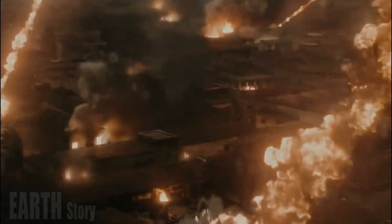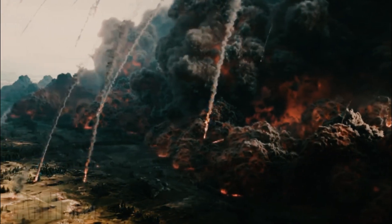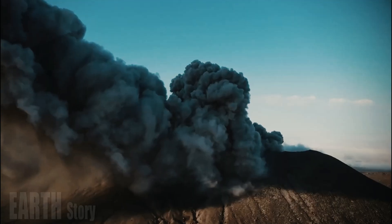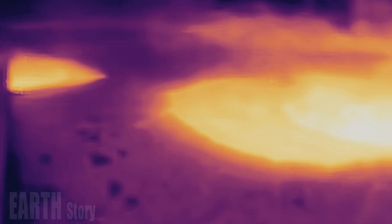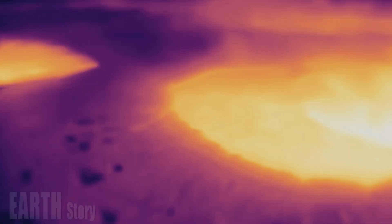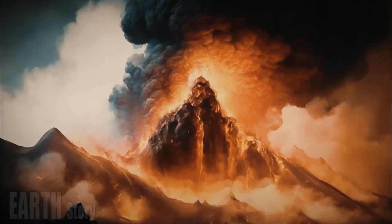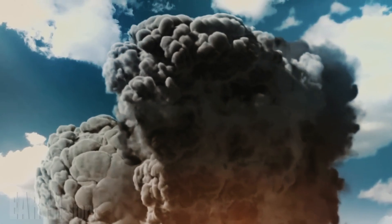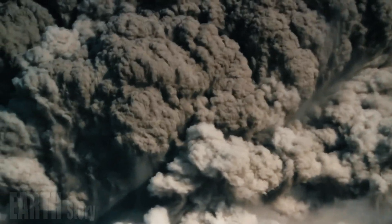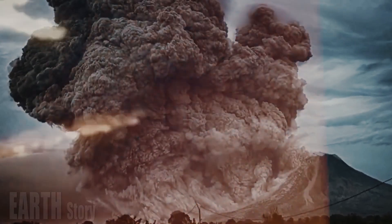Hydrothermal eruptions have the potential to pose significant local hazards and can damage or even destroy thermal features. In Yellowstone, hydrothermal eruptions occur within the Yellowstone caldera and along the active Norris Mammoth tectonic corridor. Large hydrothermal eruptions occur on average every 700 years, and at least 25 explosion craters greater than 100 meters across have been identified. Large hydrothermal eruptions in Yellowstone occurred after an ice sheet more than 1 kilometer thick retreated from the Yellowstone Plateau about 14,000 to 16,000 years ago.